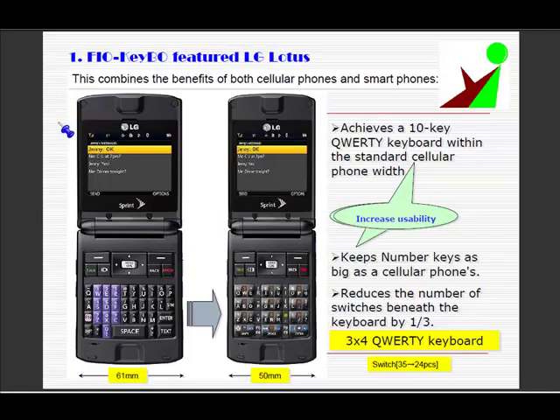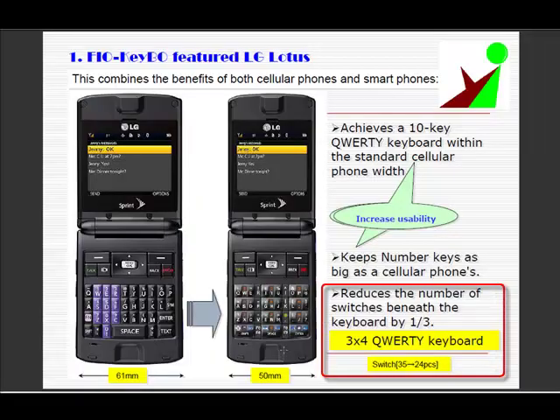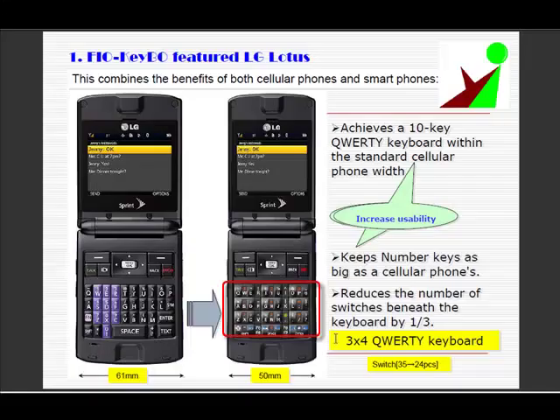Let me briefly explain the benefits of Fiocube. It achieves a 10-key QWERTY keyboard within the standard cellular phone width. It keeps the number keys as big as normal cellular phones. It reduces the number of switches beneath the keyboard by one-third. In comparison to the BlackBerry-styled QWERTY keyboard, Fiocube allocates one extra symbol in each line. With the shift combination, 6 extra symbols are assigned, enabling a full QWERTY keyboard.